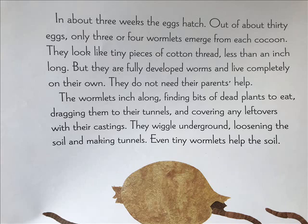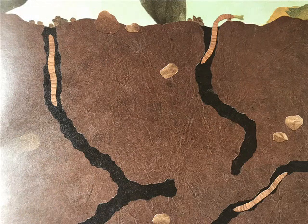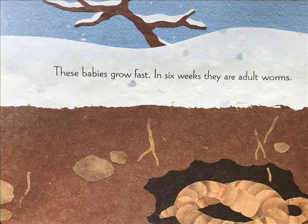The wormlets inch along, finding bits of dead plants to eat, dragging them to their tunnels and covering any leftovers with their castings. They wiggle underground, loosening the soil and making tunnels. Even tiny wormlets help the soil. These babies grow fast — in six weeks, they are adult worms.